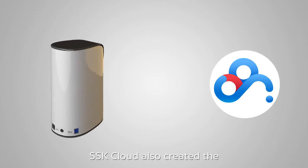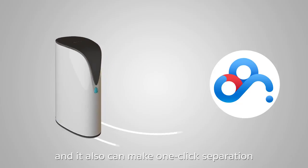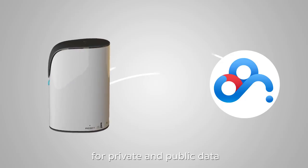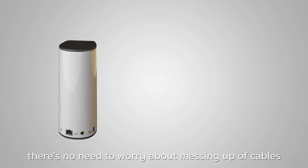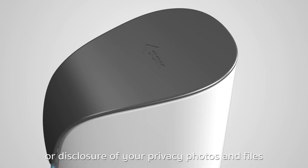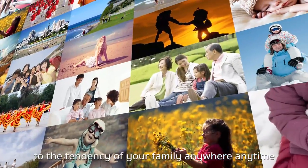SSK Cloud also creates a synchronization channel with Baidu Cloud and supports one-click separation of private and public data. With SSK Cloud, there is no need to worry about cable clutter, missing old photos of your kids, or disclosure of private photos and files. You can stay connected to your family's moments anywhere, anytime.